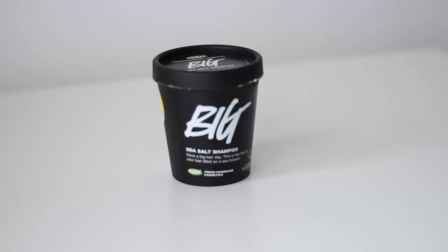Then I popped into Lush and got a refill of the Big sea salt shampoo. I haven't used this shampoo in like a year or so and I really missed it. I love it because it gives you a lot of volume. It's really harsh because it has straight-up sea salt in it but it doesn't irritate my scalp at all even though I have a sensitive scalp. I look forward to having insanely good volume in my hair again.